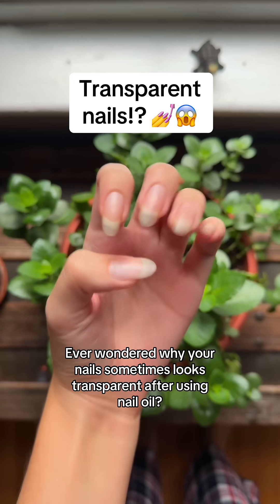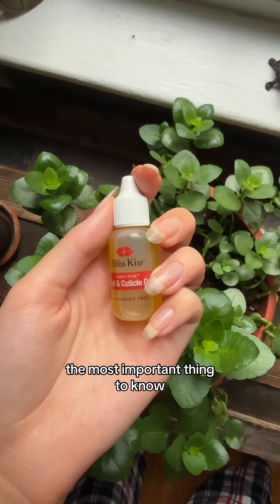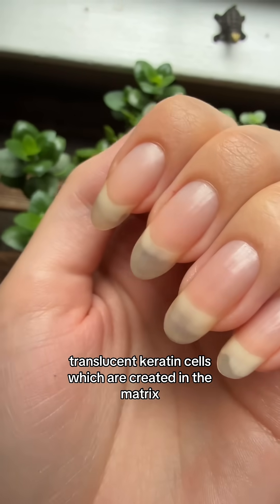Ever wonder why your nails sometimes look transparent after using nail oil? Let's break it down. The most important thing to know is that your nail plate is made of dead translucent keratin cells, which are created in the matrix.